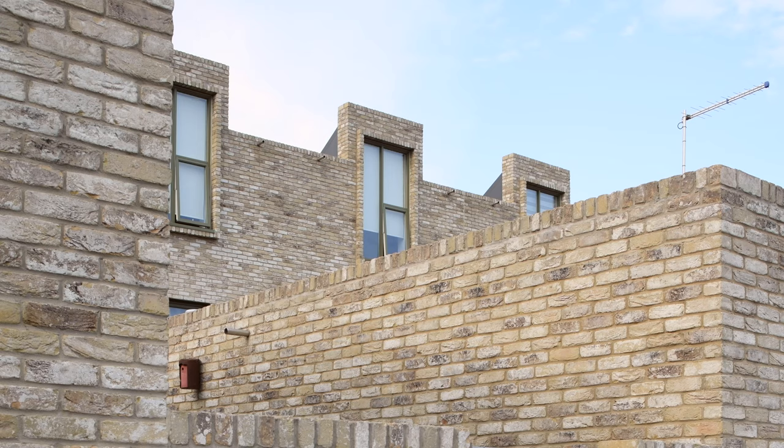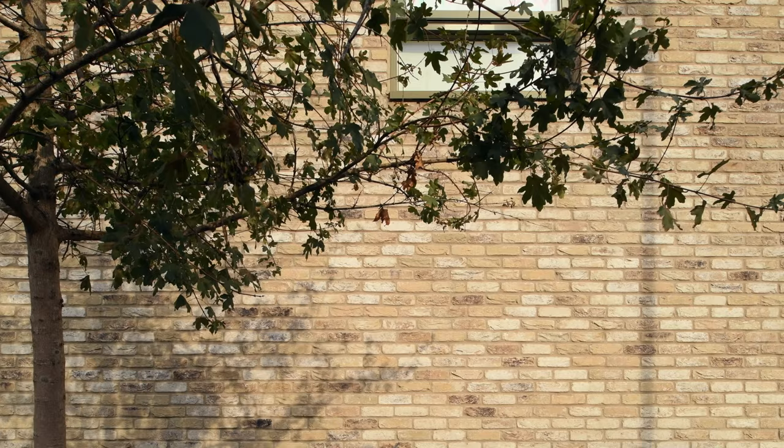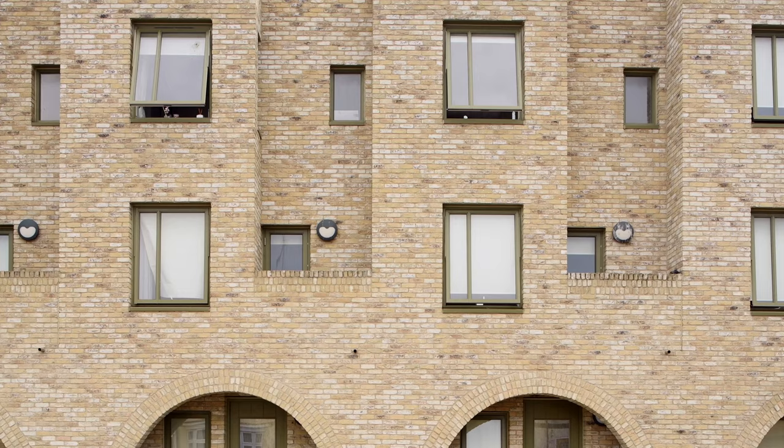There are huge architectural forces at work in this fairly small-scale building, and Barber held them all in check partly by his use of this shared materiality — this buff brick which he uses in all the facades — and partly because of the shapes and forms of the terraces themselves.